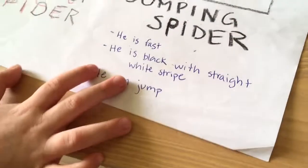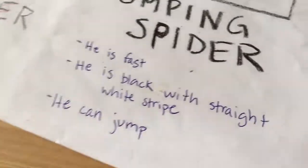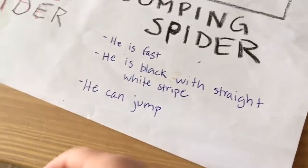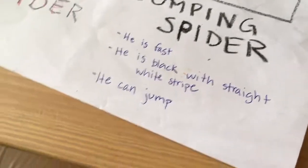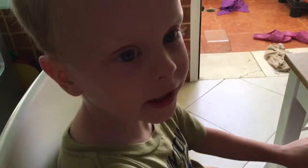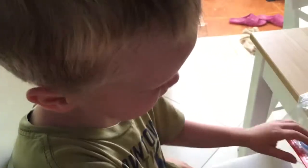So what are the observations that we made? I'll read it. These were what Levi told me. We observed that he is fast, he's black with straight white stripes, and he can jump. Great job.